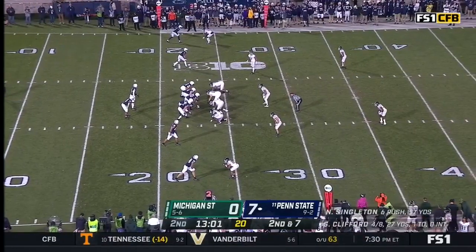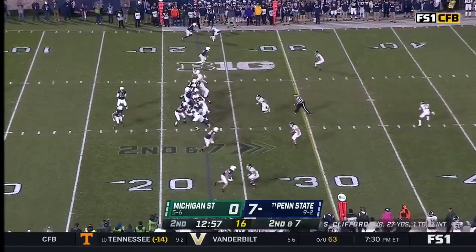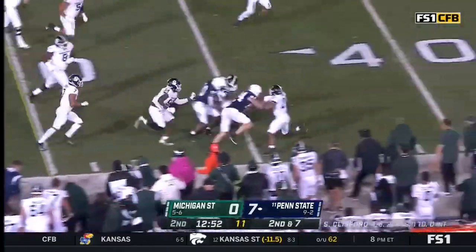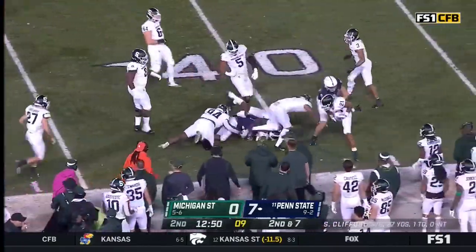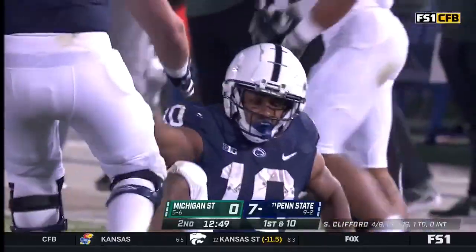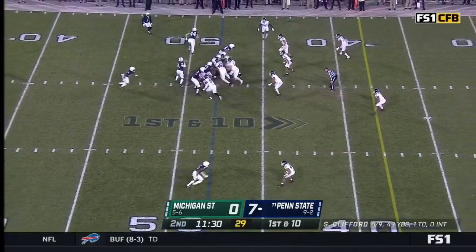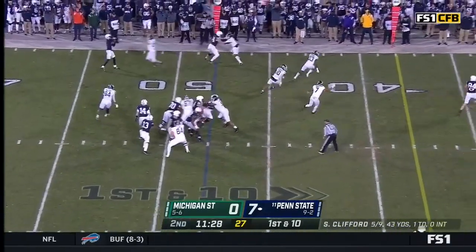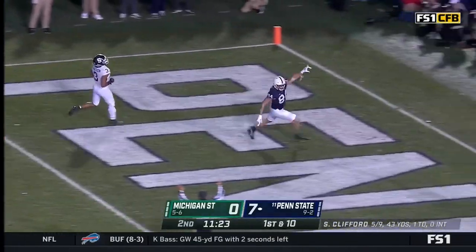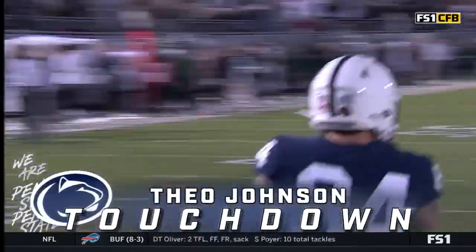That's two wide outs up top. That is a coverage indicator for Mike Yershich and company. Fifty percent of Penn State scrimmage yards come from freshmen. And Singleton, a big raise of the eyes — slipping a tackle and bulldozing forward across the 35. First down for the Nittany Lions to the 38. And Samuels goes to the pass — oh, he's got it, and he's gone. Theo Johnson with his second touchdown on a perfect play.